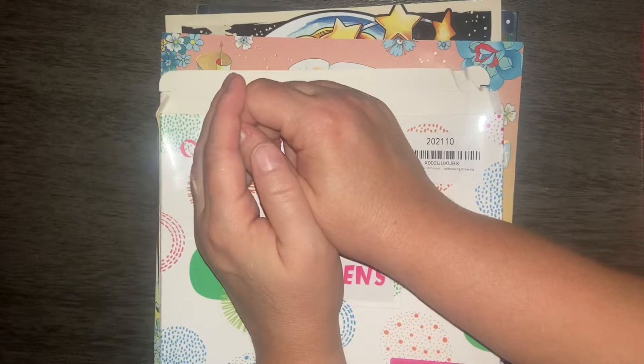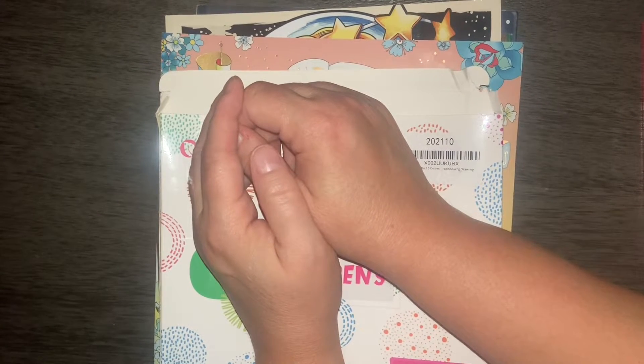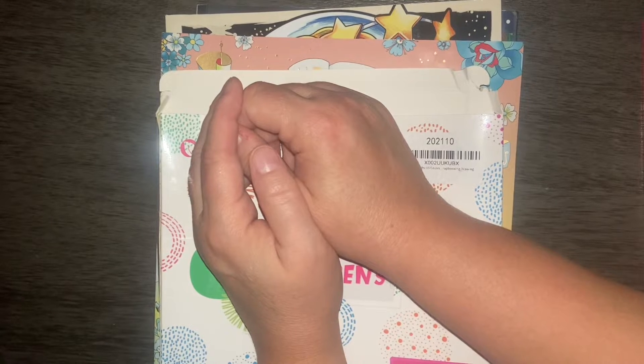Good morning everybody. Welcome back to coffee lover underscore five. This is Dory coming to you from Grand Rapids, Michigan. Today we are going to do a small haul.